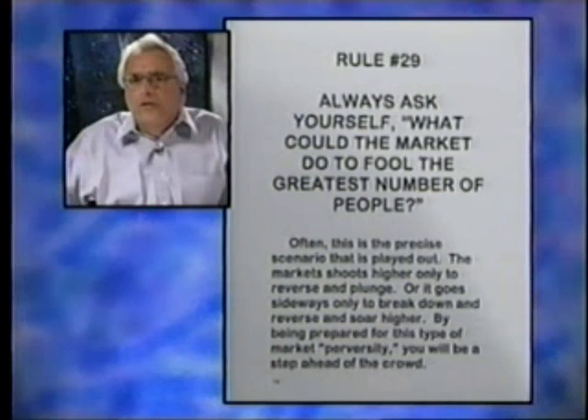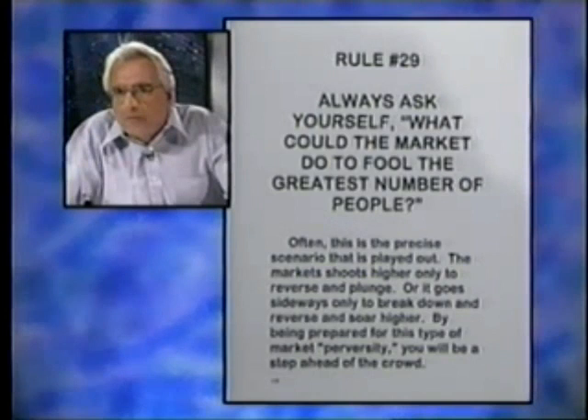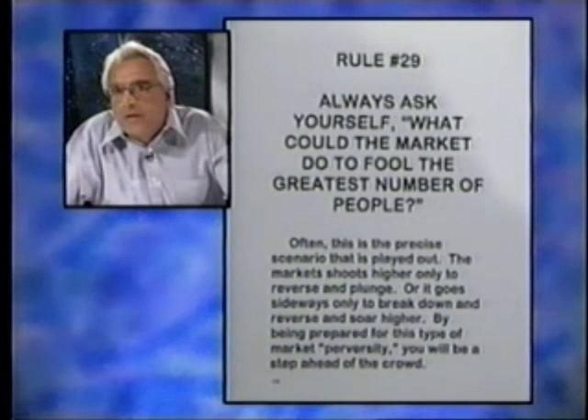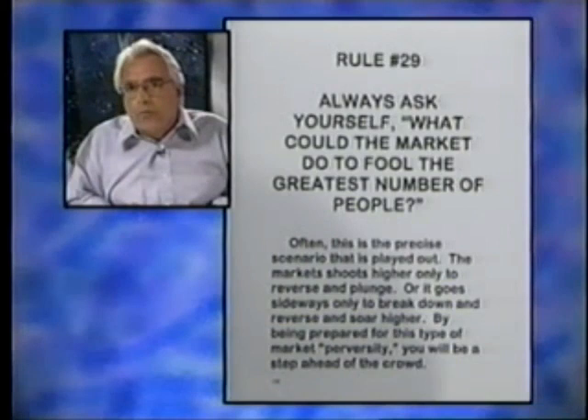Rule 29 goes to the notion of the psychology of the market. It's been my experience that you always want to ask yourself: what could the market do to fool the greatest number of people? I've seen this happen so many times over the years. You buy it and it'll go sideways for a while, then there'll be a trip down where you're ready to pull the plug — and only then will it go higher. Or you'll sell it, it'll go sideways, start to break out to the upside, you may panic and buy it, and then it'll come back in and the bottom will fall out.